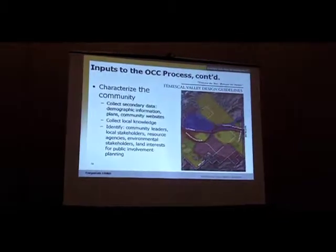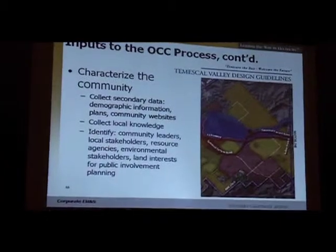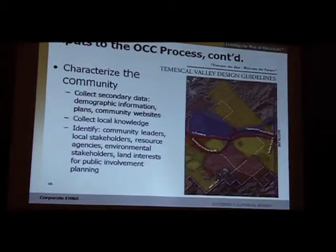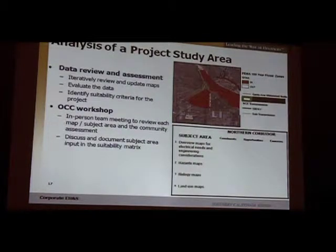We're also assessing the community context in which the project will be built. For example, we have a picture of Temesco Valley Design Guidelines, produced by a public advisory group. We took into account the land uses they proposed for the area near where we needed a large substation site. Collecting local knowledge and identifying key stakeholders is more on the qualitative side. When we put it all together to analyze a project study area, we use maps but also hold workshops to meet face-to-face, where everybody shares their concerns — and over time we've asked them to write down their constraints, opportunities, and concerns for each area they are responsible for.